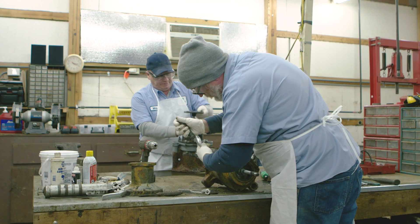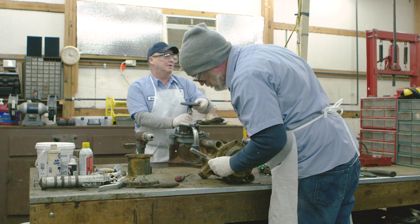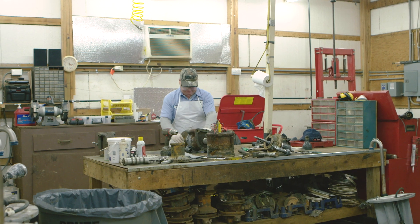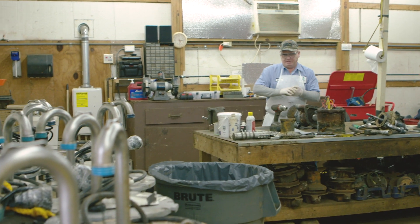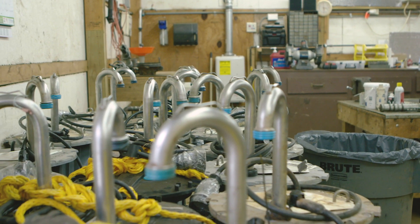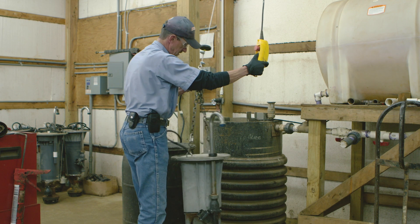We have a four-man service crew with all three models of the pumps on the truck. We rebuild the pumps ourselves. When a grinder pump alarm comes in, we get a call from a resident, the service crew is dispatched, they go troubleshoot the pump. If the pump needs to be pulled out, they pull it out, drop in a new pump, and go through a procedure to make sure the pump is operating properly.